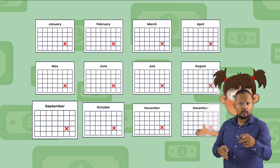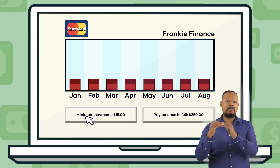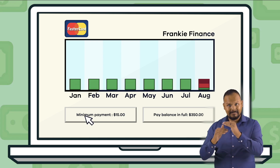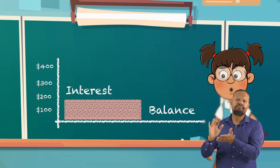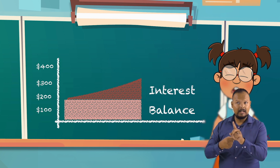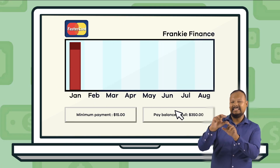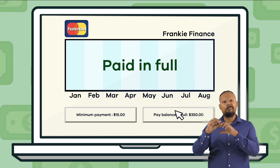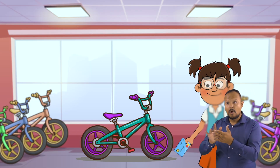Usually there is one payment per month. Typically you have to make a minimum monthly payment on the amount you spend, which is the least amount you can pay the lender back each month to reduce your debt. Credit card companies also charge you interest if it takes you longer to pay the money back or if you do not pay the full amount back every month. However, if you pay off all of your credit card balance every month, also called paying in full, you will not be charged interest on your purchases.